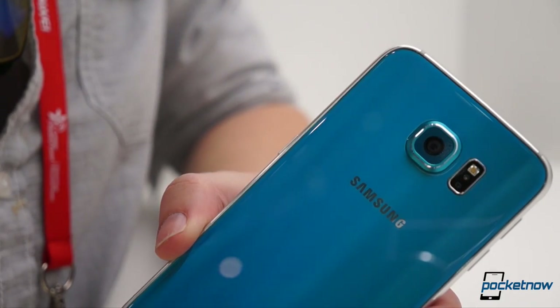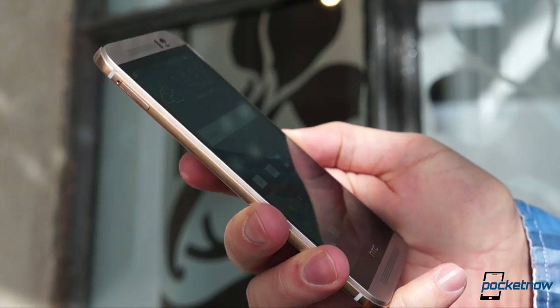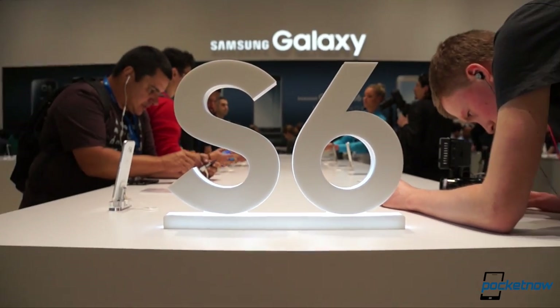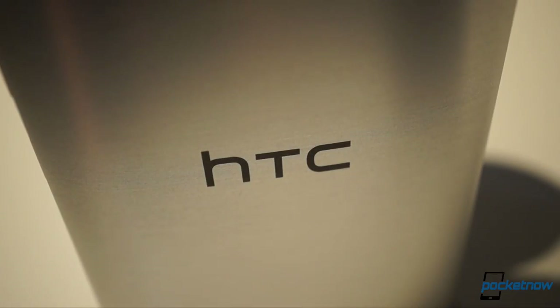It's probably the most important Android comparison of the year, and we're giving you a hands-on preview from MWC 2015. I'm Michael Fisher with Pocketnow, and this is a short showfloor showdown from Barcelona. Samsung Galaxy S6 vs HTC One M9.